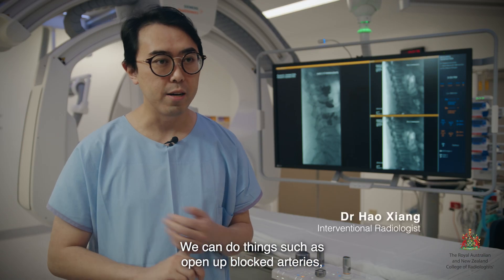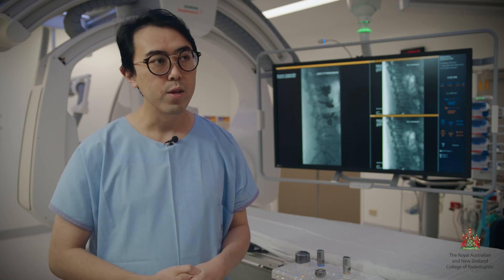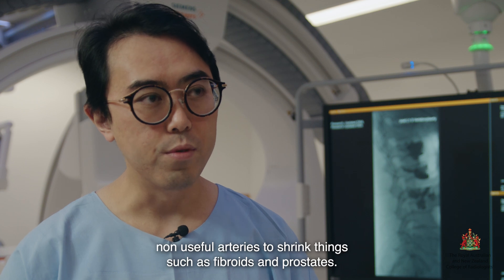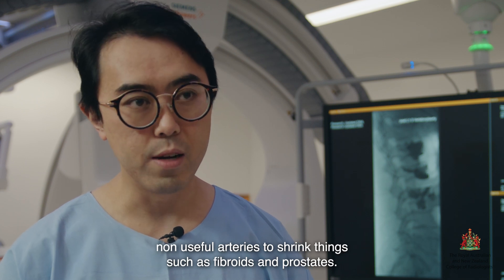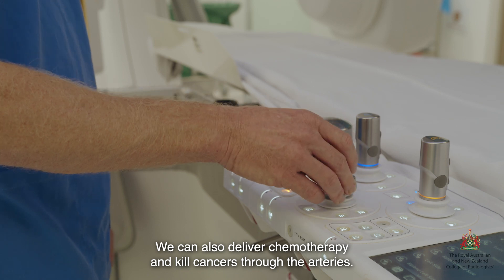We can do things such as open up blocked arteries, open bile ducts, ureters, all sorts of tubes. We can provide embolotherapy by blocking off non-useful arteries to shrink things such as fibroids and prostates. We can also deliver chemotherapy and kill cancers through the arteries.